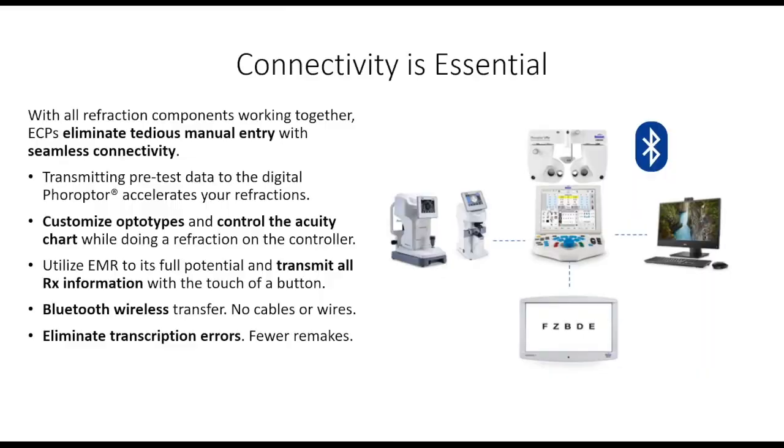Connectivity is essential — the pre-test data working together. I work with technicians and I've taught them how to do a rough refraction, but I won't let a patient leave unless I finalize it myself. Different techs have different preferences: one likes tumbling E's, another likes to do a red-green duochrome — it's literally a button hit to switch between those.